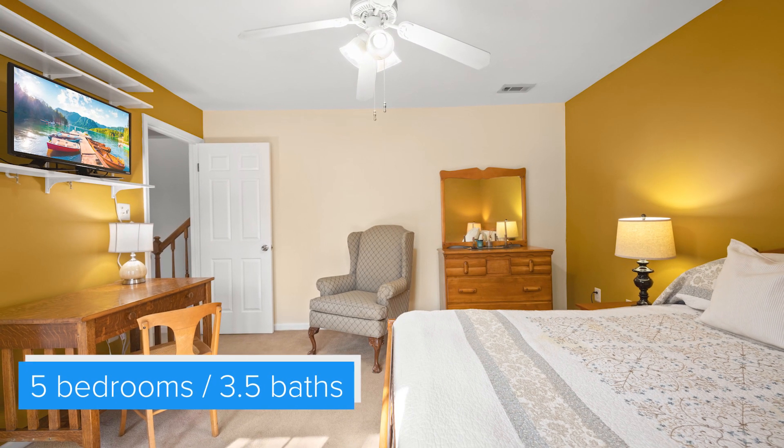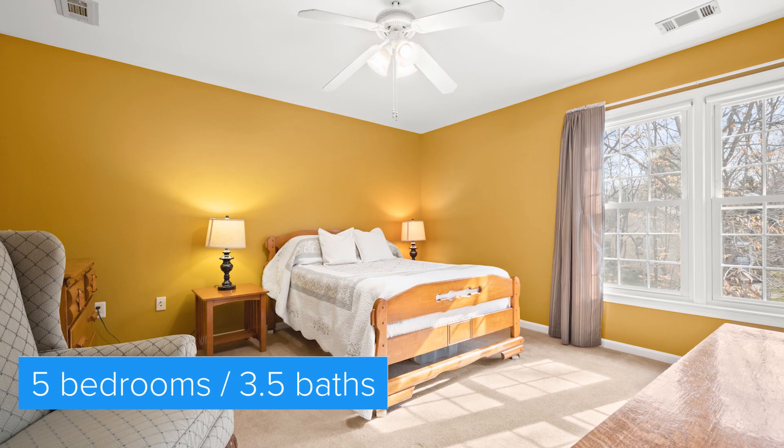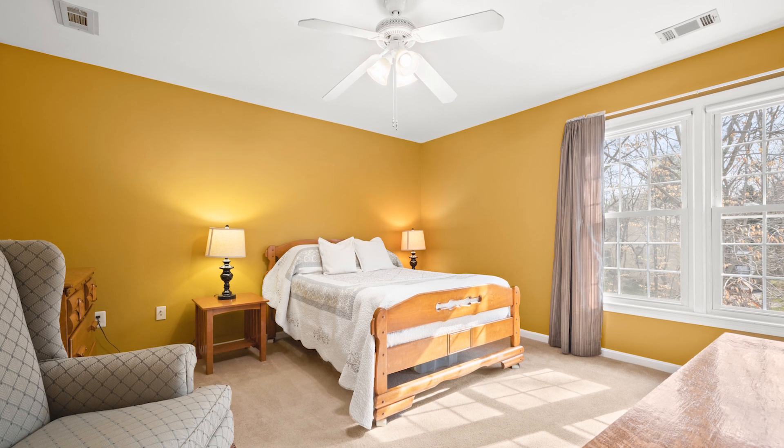And back here we have another bedroom. It has an overhead ceiling fan, plenty of space, and nice windows that are pretty new.